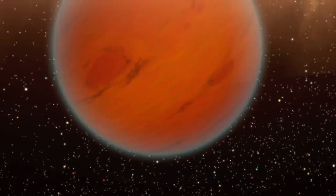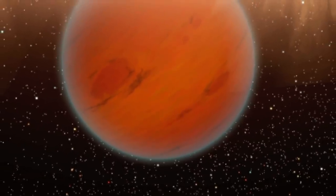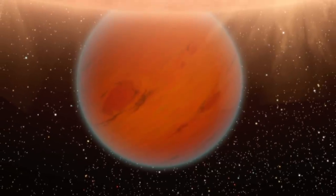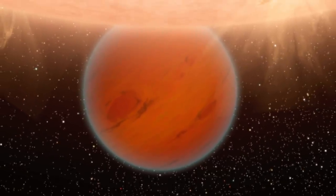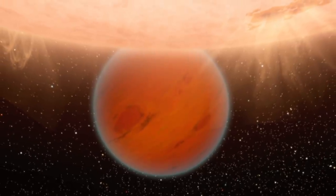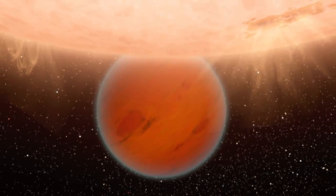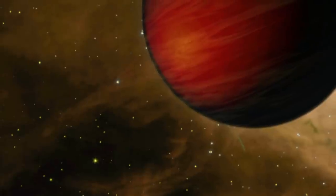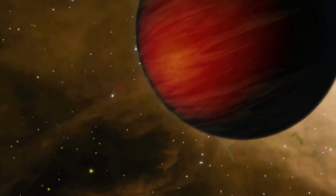While astronomers have identified over 500 planets around other stars, they're all too small and distant to fill even a single pixel in our most powerful telescopes. That's why science must rely on art to help us imagine these strange new worlds. Even without pictures of these exoplanets, astronomers have learned many things that can be illustrated in artwork.